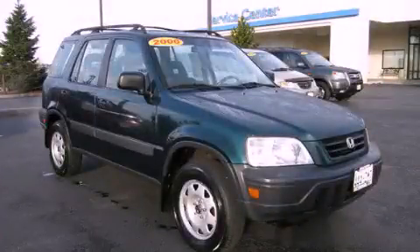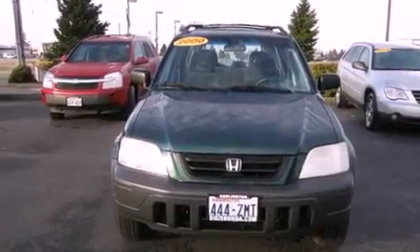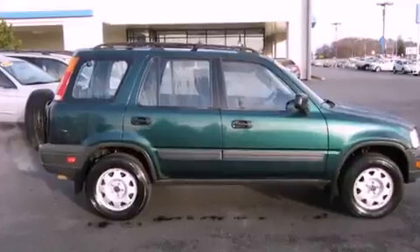This is a 2000 Honda CR-V. Plenty of space for what you need. It features a 2.0-liter four-cylinder engine, an automatic transmission, and four-wheel drive.